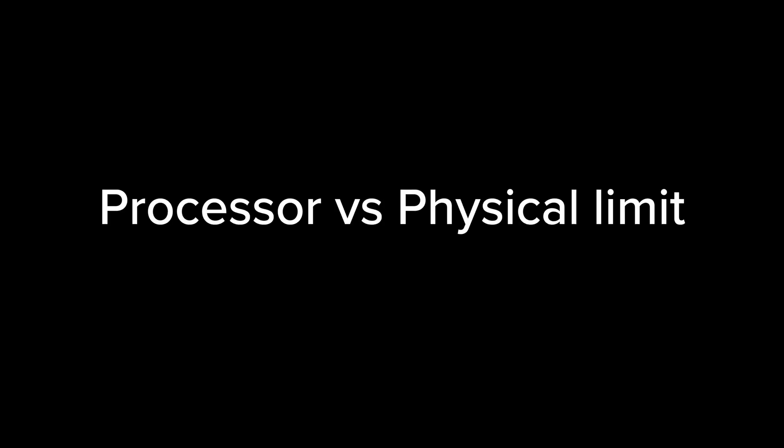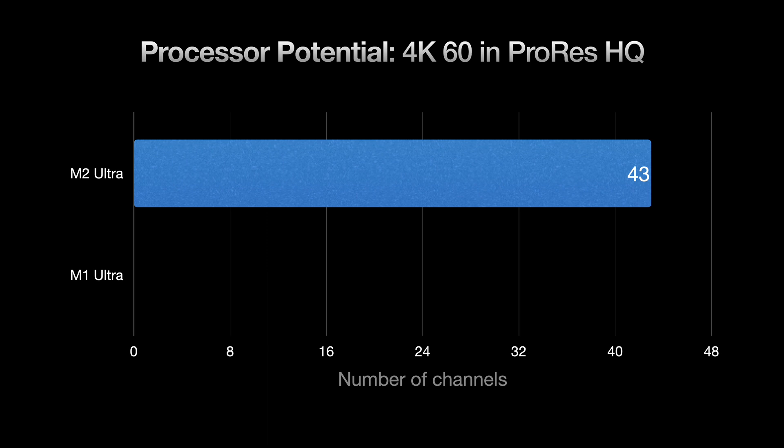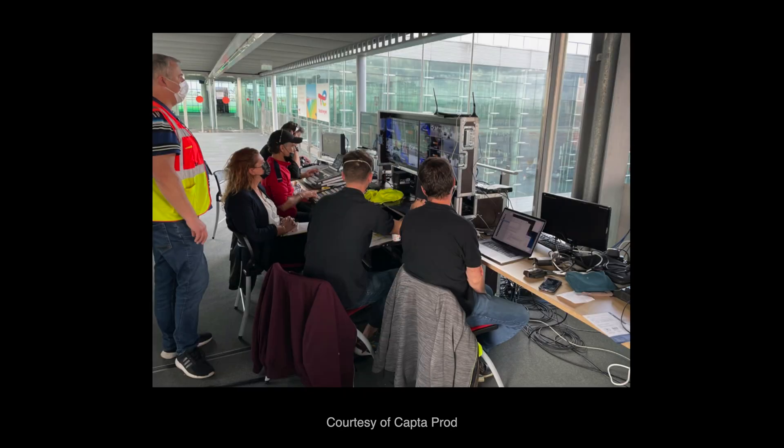We then tested what the processor itself could do versus its physical limits. The M2 Ultra in the Mac Pro could handle 43 channels of 4K60, compared to the M1 Ultra's 24 channels — showing the clear generational difference. At 24 channels of 4K60, the Mac Pro was only at 60% CPU usage, meaning you have nearly a whole other computer's worth of processing power remaining. Power consumption was only 300 watts, and the machine itself was whisper quiet — suitable for a production van or near a control room.